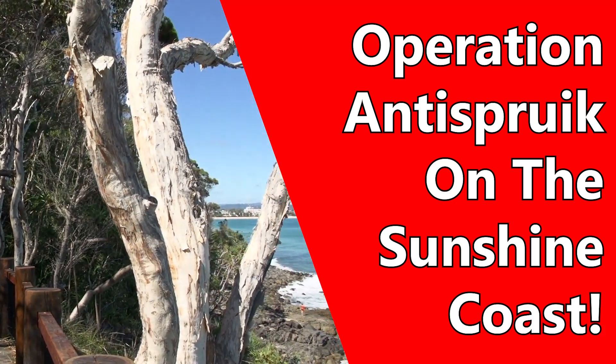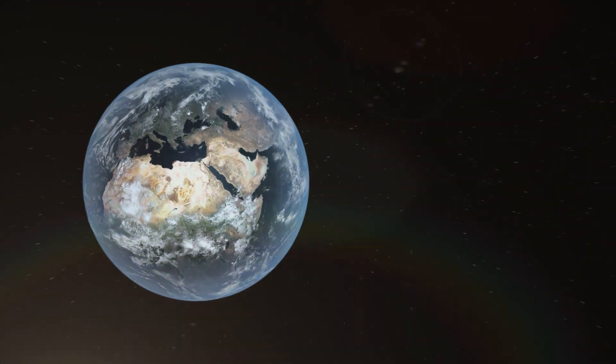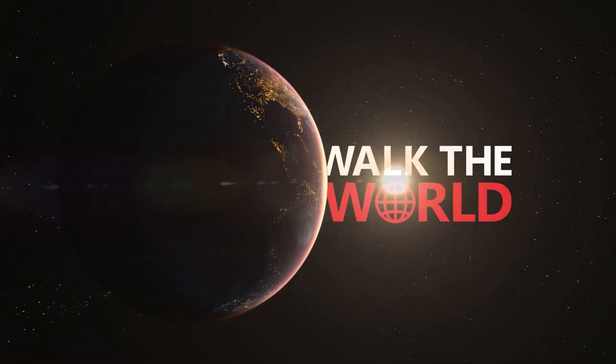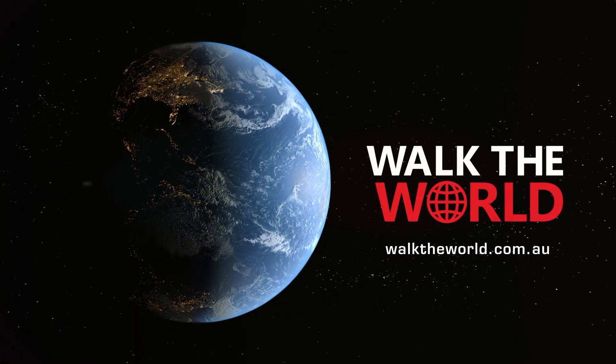Today, Operation Anti-Spruik on the Sunshine Coast. Hello again, it's Martin North from Digital Finance Analytics.